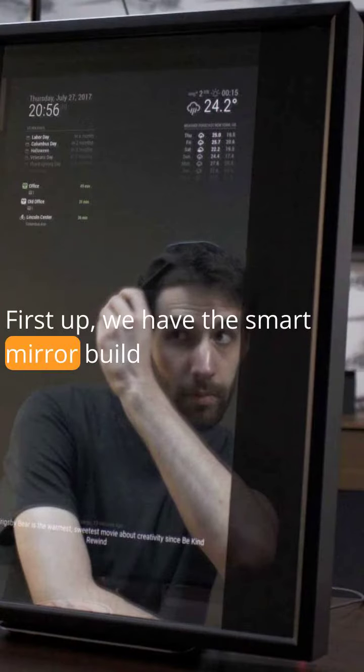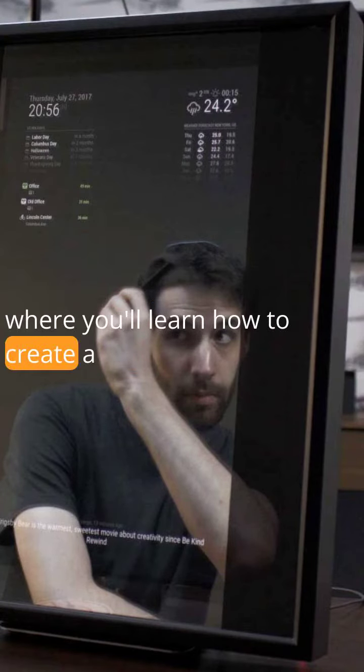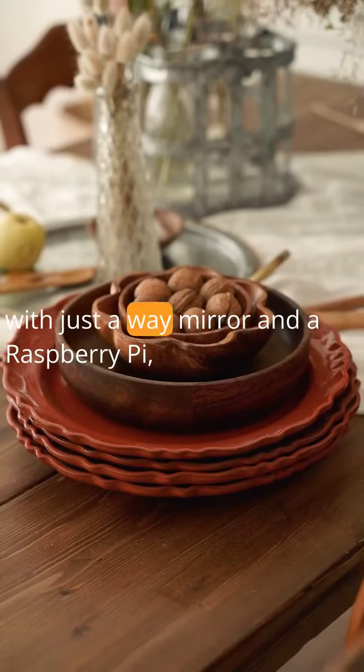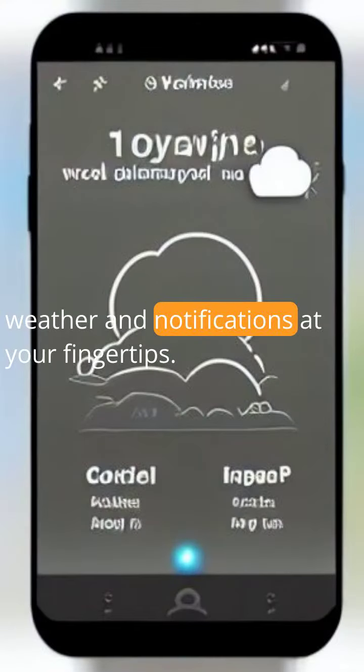First up, we have the smart mirror build, where you'll learn how to create a mirror that's smarter than your average reflection. With just a two-way mirror and a Raspberry Pi, you'll have time, weather, and notifications at your fingertips.